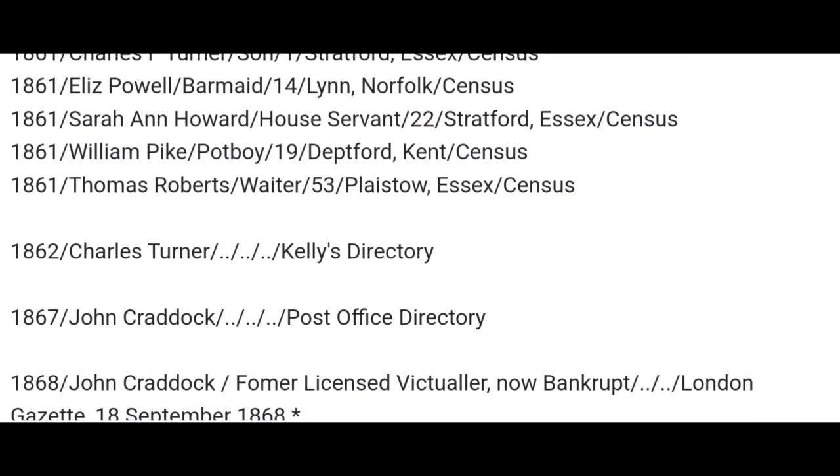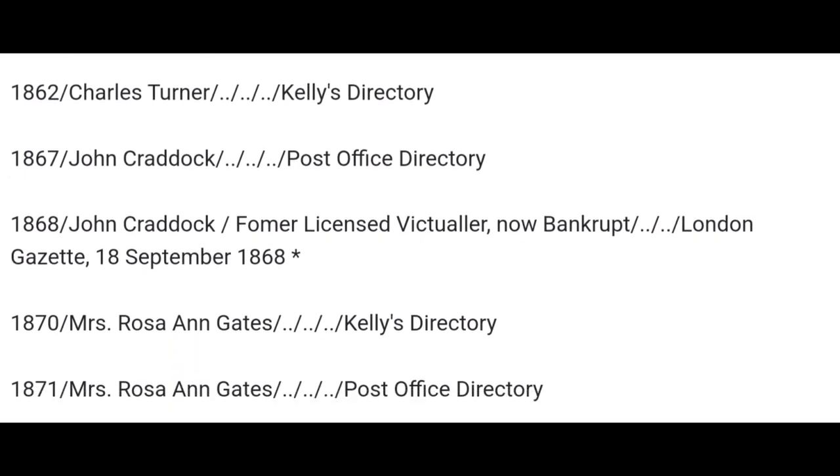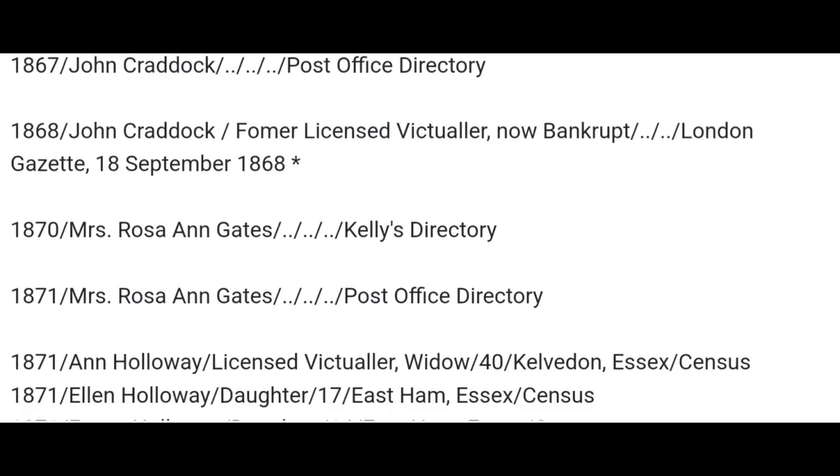1862, Charles Turner. 1867, John Craddock — former licensed victualler, now bankrupt. London Gazette, 18th of September, 1868. So he went bust.